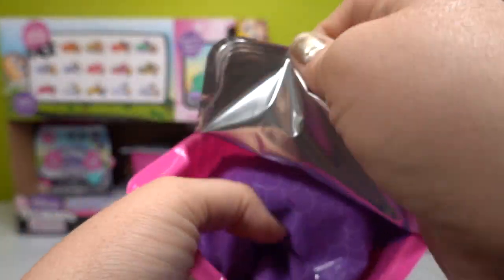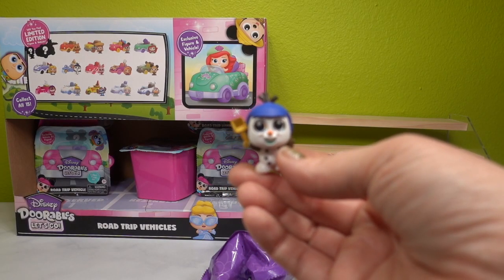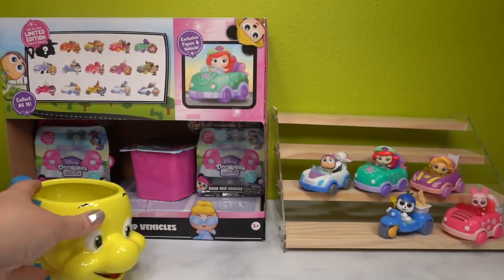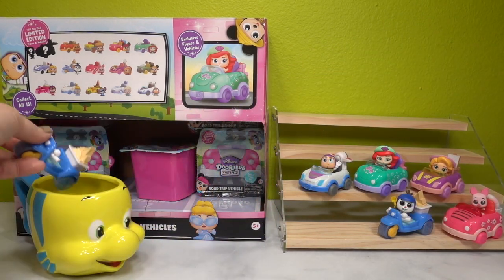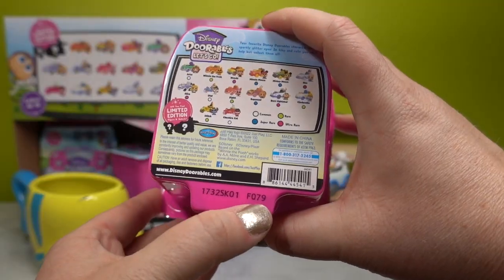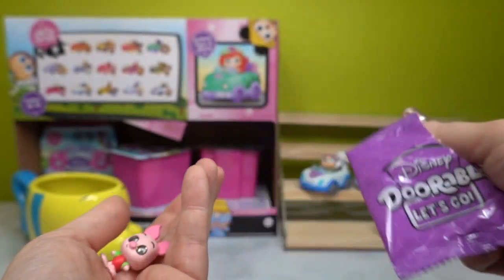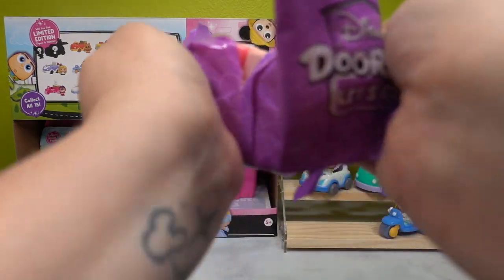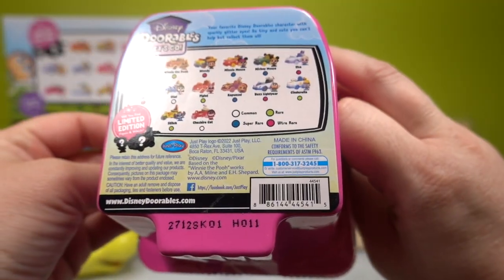H073 — oh no, we have a flounder! Another Olaf duplicate, so that goes into the flounder frame. Next is F079 — oh no, another duplicate Piglet. More for the giveaway, right? Okay, next one is H011.